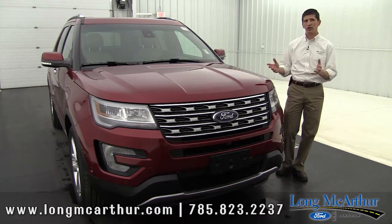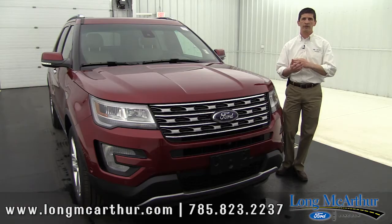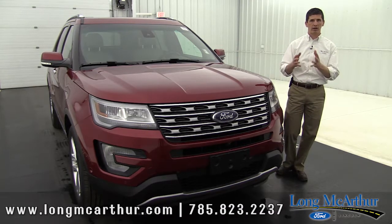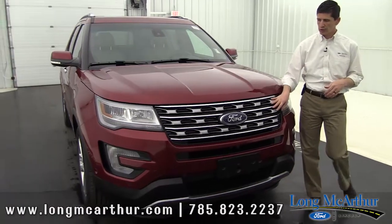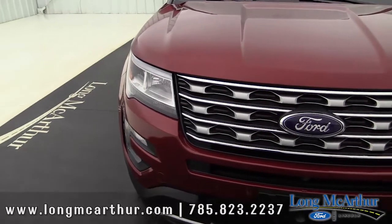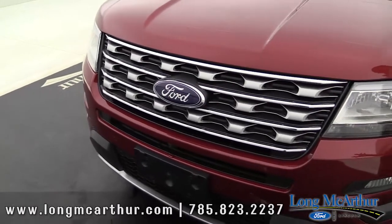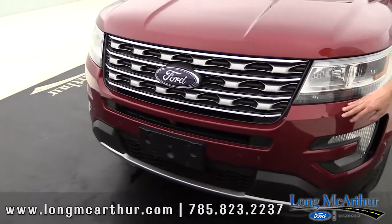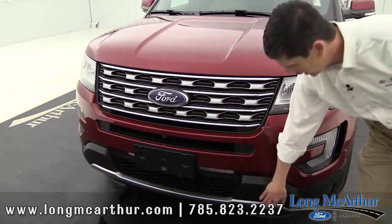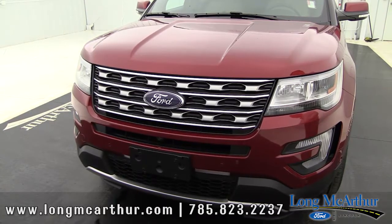Moving on to the exterior — the grille on the Limited is a little different than the XLT. Instead of gray, it has more of an aluminum finish with chrome bars and accents. Body-colored bumpers carry over from even the base model, and the aluminum finish accent at the bottom looks really nice and carries over from the XLT as well.